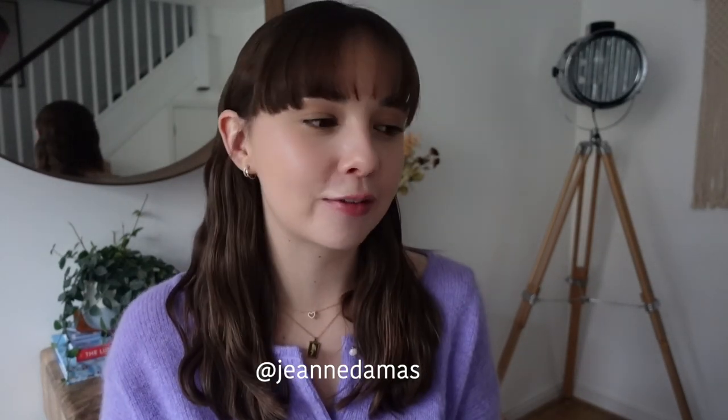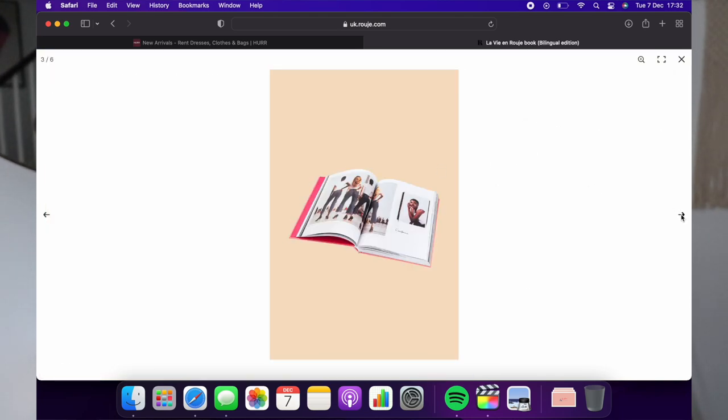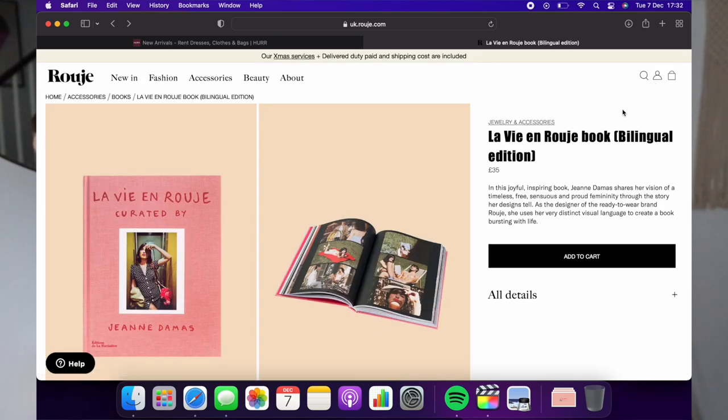The next gift idea is for someone who loves Parisian style and is very into brands like Sézane, Rouje, or Bash — it's the new book released by the founder of Rouje. It's called La Vie en Rouge and it only came out a couple of weeks ago. It just looks beautiful, like a very classic coffee table book with loads of fashion inspiration — all about her vision for the brand Rouje and where she gets her inspiration from. It's £35 on the Rouje website, so a really reasonable price for a mid-range gift.